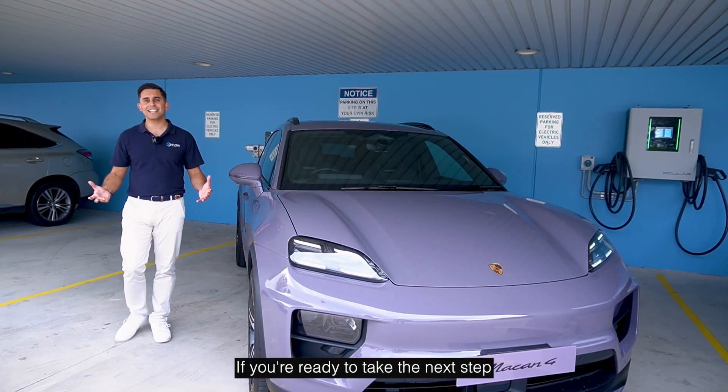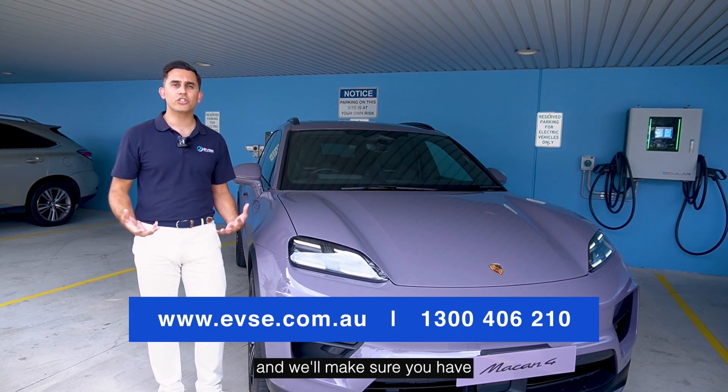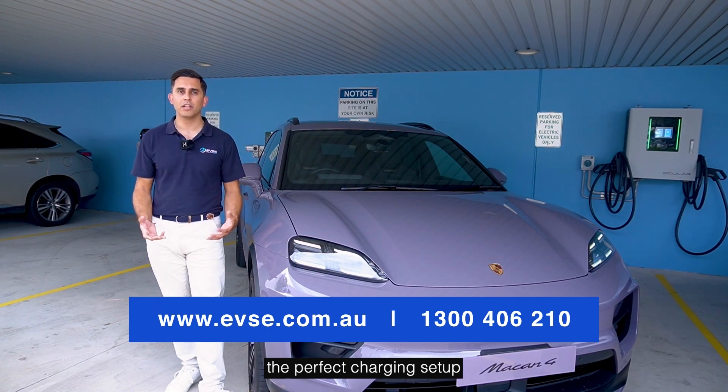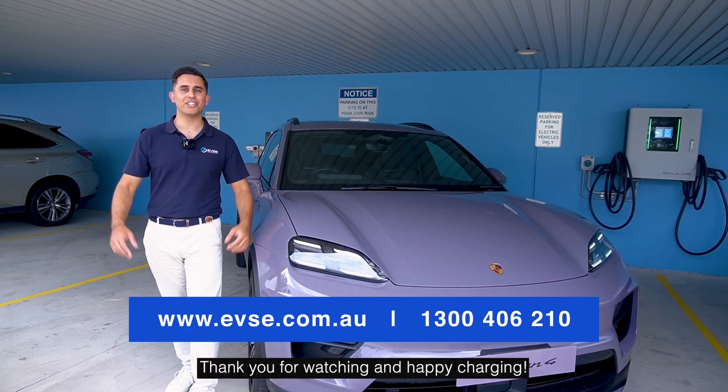If you're ready to take the next step into the future of EV charging, reach out to EVSE and we'll make sure you have the perfect charging setup to match your lifestyle, vehicle, and keep you powered wherever you go. Thank you for watching and happy charging.